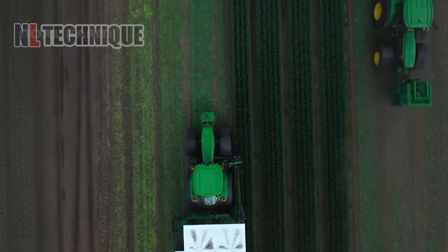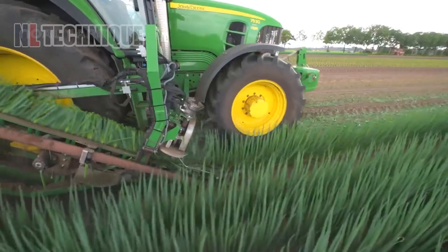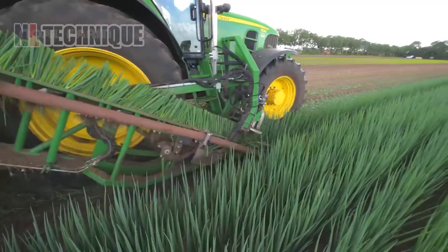The leek harvester automatically cuts off the tops and roots of the leeks while picking them from the ground with swaying knives.